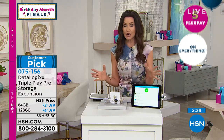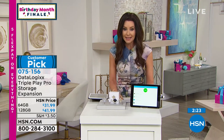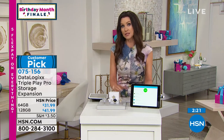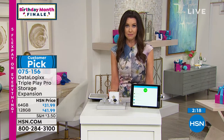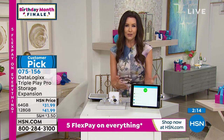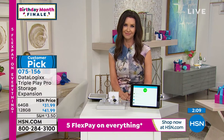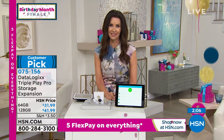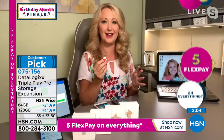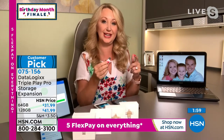Previously we had solutions at about $120 for 128 gigs. This is $41.99 — amazing peace of mind. And it never creates duplicates — you can pop this into your phone anytime and it just gets the new stuff, saving the new things onto your Triple Play. It's USB at one end, so you can take it to any Mac, PC, or Chromebook, pop it right in, and save all those photos and videos onto your computer's hard drive.